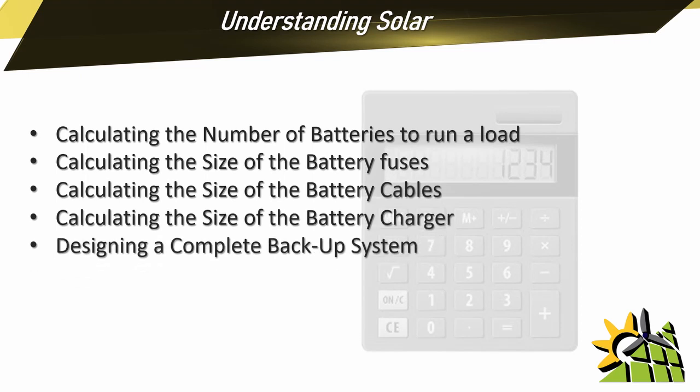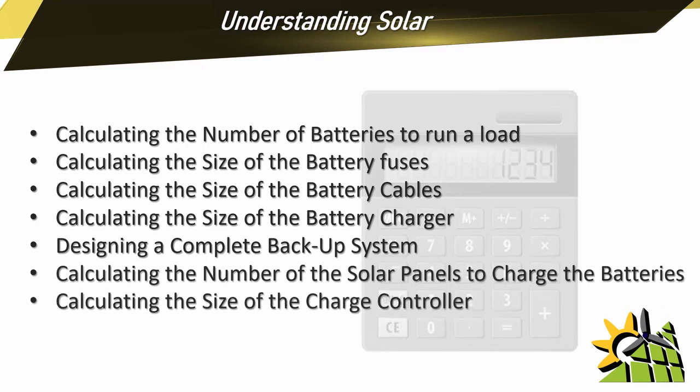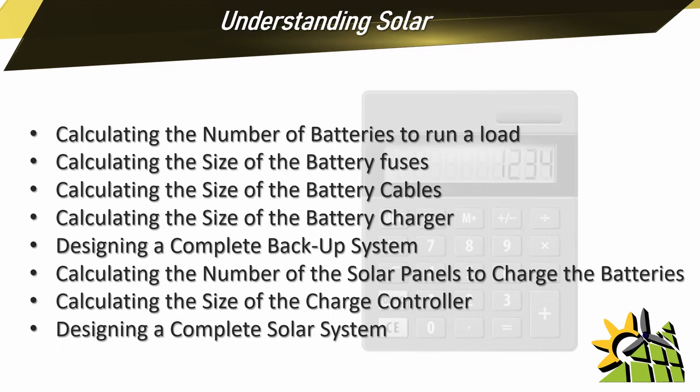When it comes to designing a complete solar system, you will learn all the calculations needed in order for you to design a complete and accurate solar system.